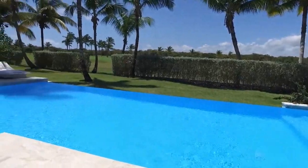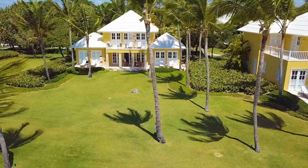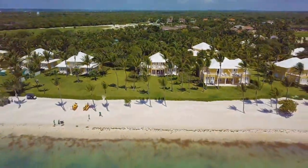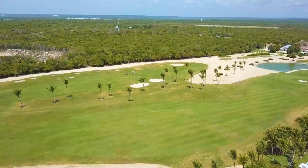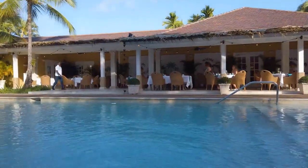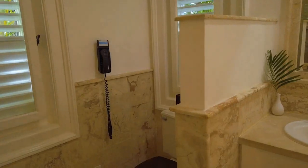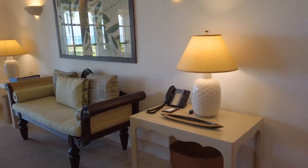The Tortuga Bay villas are an example of luxury and sophistication on the east coast of the Dominican Republic. Each villa has impressive architecture that combines elegance with the tropical style of the Caribbean, surrounded by tropical gardens creating an intimate and welcoming atmosphere. The villas have from one to four bedrooms, all with private bathrooms, decorated in an elegant and modern style.